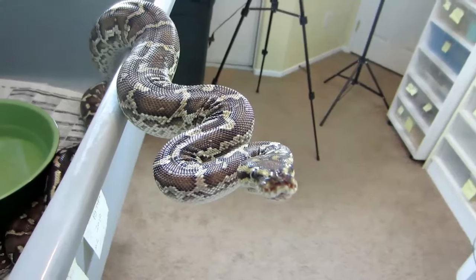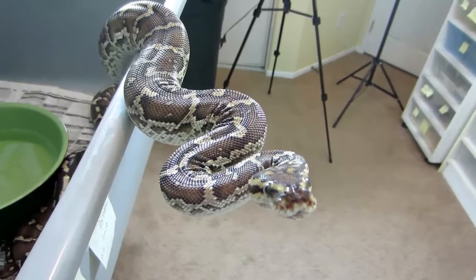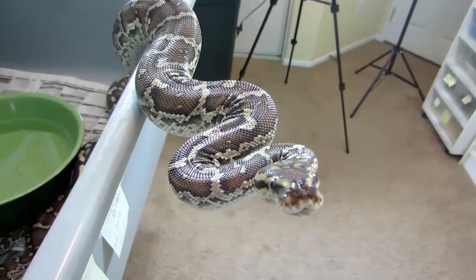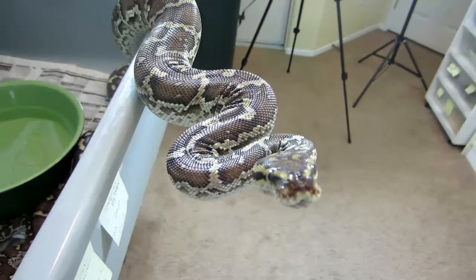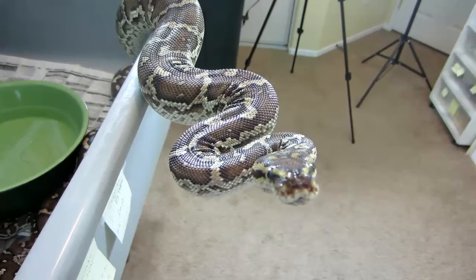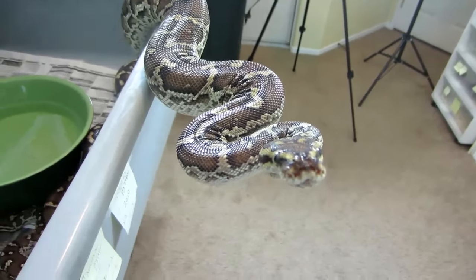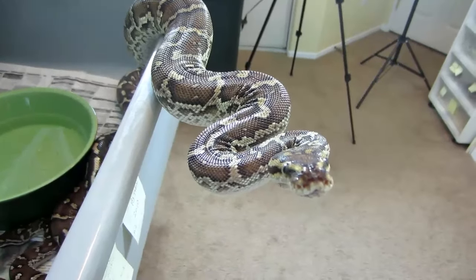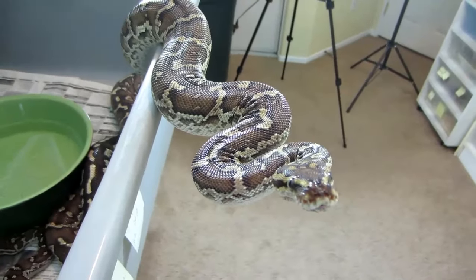I first started working with these animals back in 1999 or 2000. Back then they were extremely rare and cost about $5,000 to $7,500 each. Now they're starting to become a little more available, so they're affordable where everyone can get them.